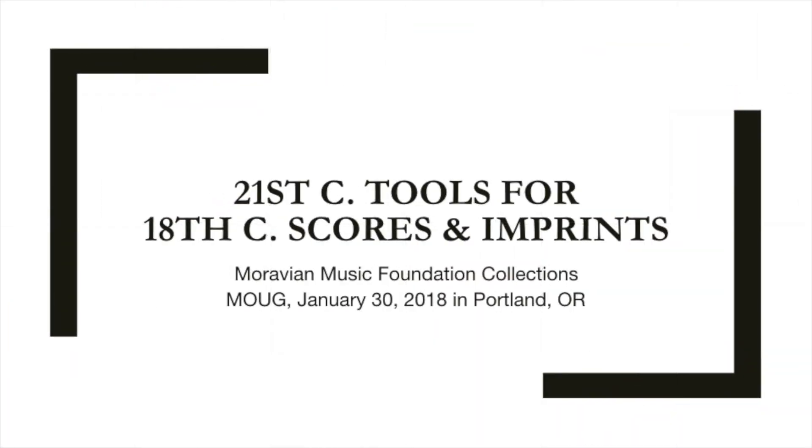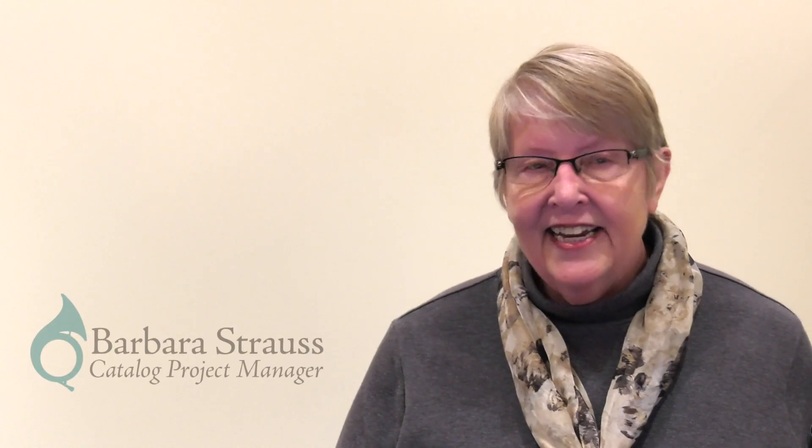Welcome to this presentation: using 21st century tools to catalog 18th century manuscript scores and imprints. I will be showing you how the confluence of funding, technology, and available staff enabled the catalog conversion of a large body of 18th and 19th century scores and imprints under the custodial care of the Moravian Music Foundation.